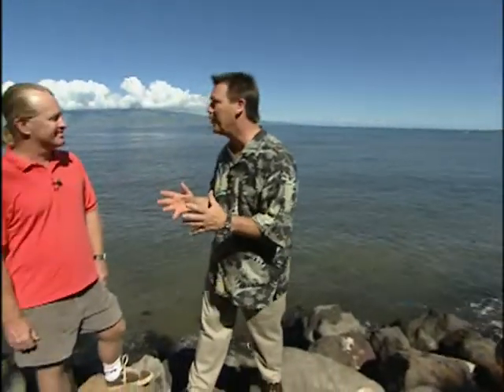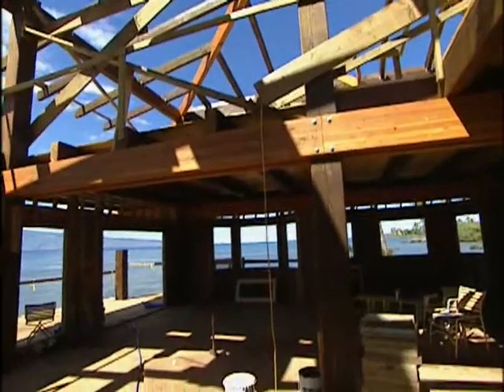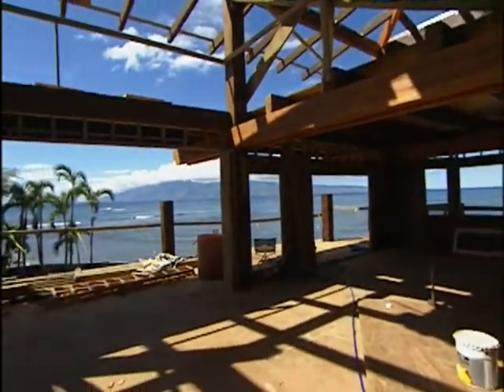Buzz, this is one of the most beautiful building sites in the world, but you're less than 50 feet from the Pacific Ocean. How do you build a house that's not going to be blown away by the storms? Well, what we've done is we've taken the County of Maui code and basically just doubled it. We came in here knowing that we had some real problems to deal with, and we started at the bottom and worked our way up and built everything as heavy-duty and as storm-resistant as we possibly could.